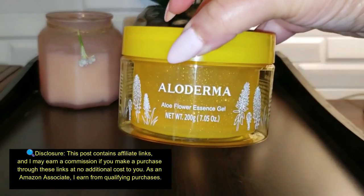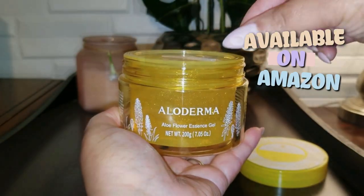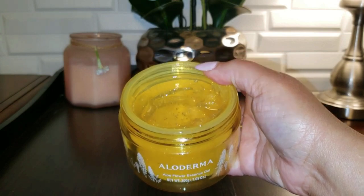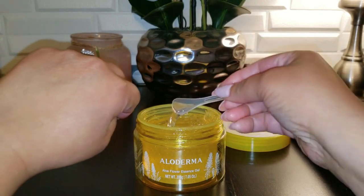Skincare can be a real maze sometimes. So many products claim to be the answer to all your problems, but how many really deliver? Here's where Alloderma stands out from the crowd. This family-owned brand uses over 90% fresh, USDA-certified organic aloe vera straight from their own farms.